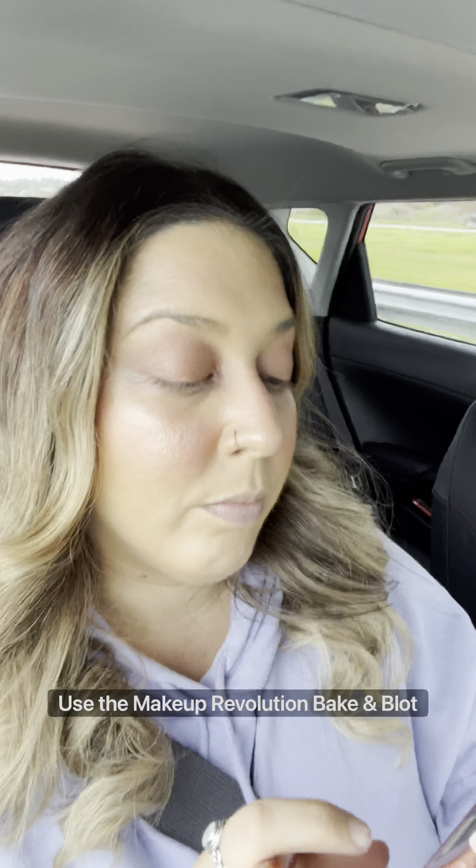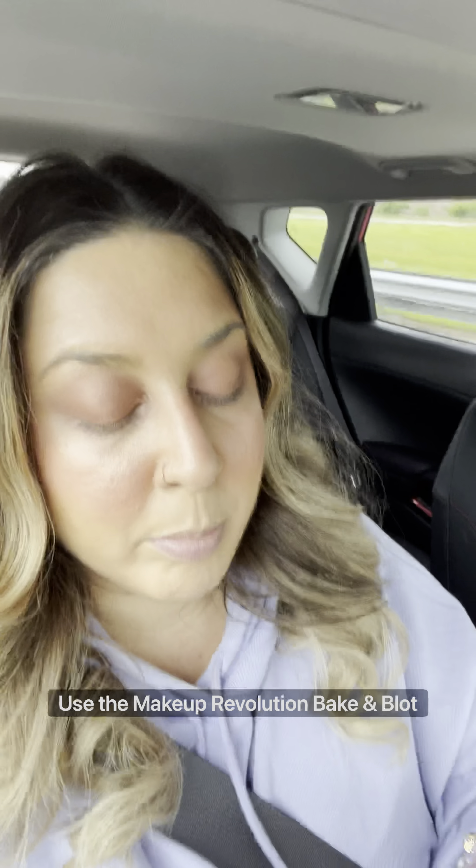I'm gonna use the Makeup Revolution Baking Powder in the shade Banana. I really like this foundation — it doesn't feel cakey at all, it feels very light on the skin.